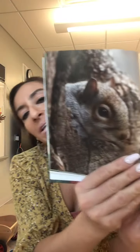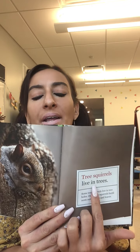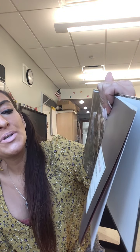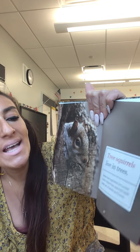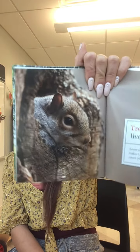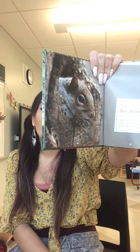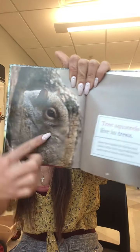Oh, what's that? Look, it's tree squirrels! Tree squirrels live in trees. Some tree squirrels live in tree holes. Others build nests out of sticks and leaves. So they use sticks and leaves from the tree to build their homes, or sometimes if nobody else is living in the hole, they'll live in the hole.